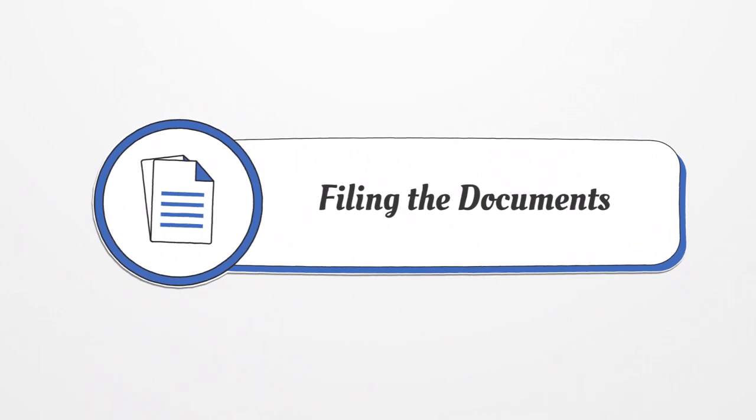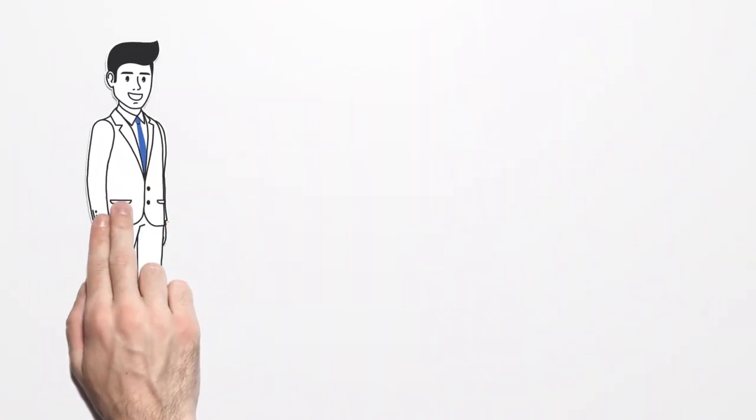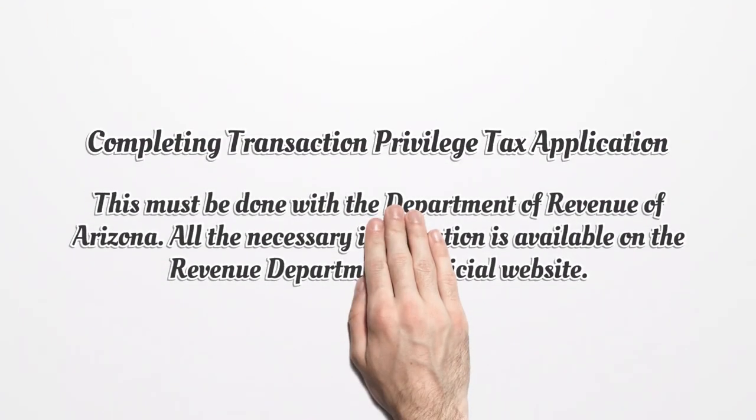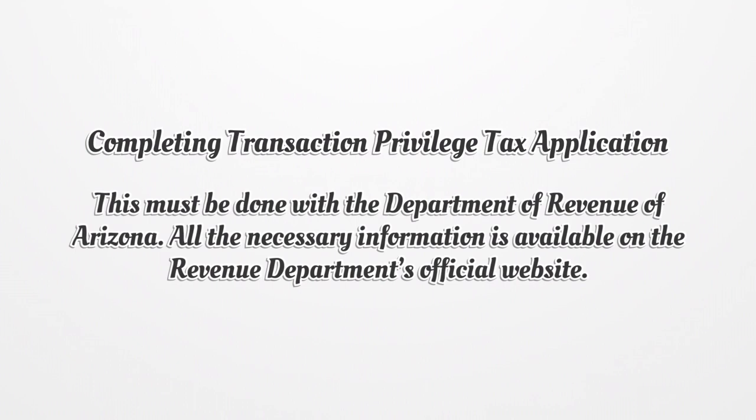The next step is filing the documents. You must submit your documents to ACC. If you want to carry the process out quickly, you should file the documentation online. You must also complete a transaction privilege tax application with the Department of Revenue of Arizona. All the necessary information is available on the Revenue Department's official website.